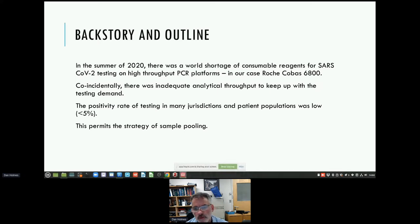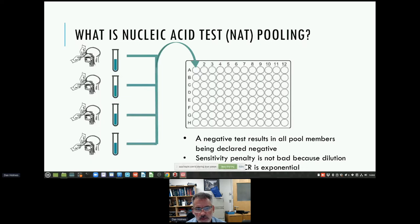We did have some more manual methods, and at that time the positivity rate for SARS-CoV-2 in the general population was low — less than 5%. That allowed the strategy of sample pooling as a way of stretching the reagent supply and increasing throughput. The most simple protocol is called Dorfman pooling, originally developed to stretch resources for serological testing. The idea is simple: if you have low positivity rates and you mix samples together and the mix tests negative, you can impute that all the individual samples are negative. This works particularly well in PCR because the signal is amplified exponentially.